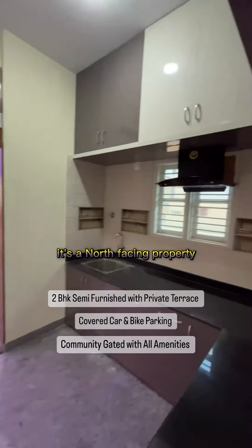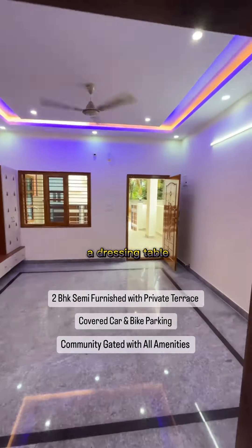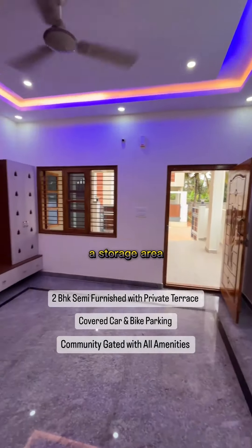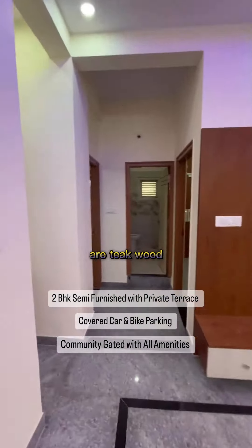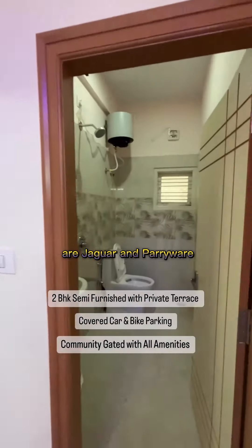It's a north-facing property, 100% vastu compliant. You also get a storage area. The main doors and windows are teakwood, and all bathroom fittings are Jaguar and Parryware.